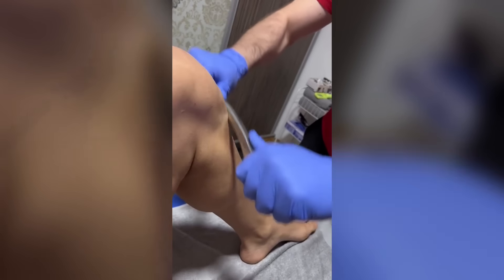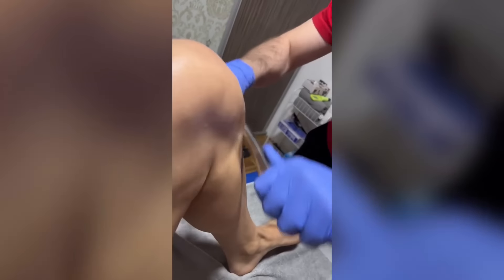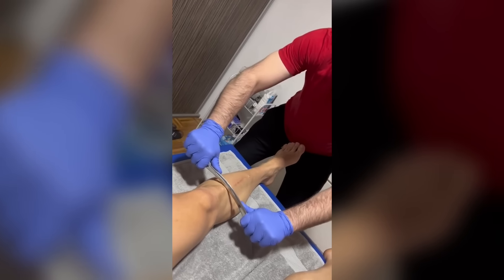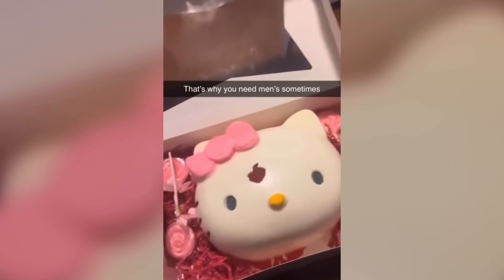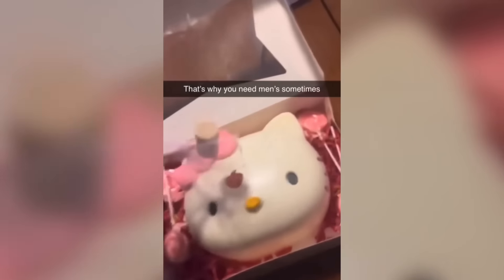This is called shin conditioning and it's supposed to strengthen the shin bone. The sound it makes though is disgusting. I like how he grabbed the mini hammer but proceeded to use his whole fist instead.